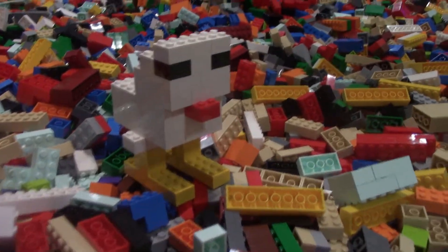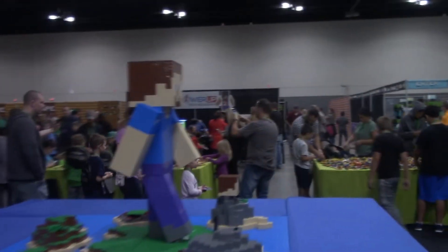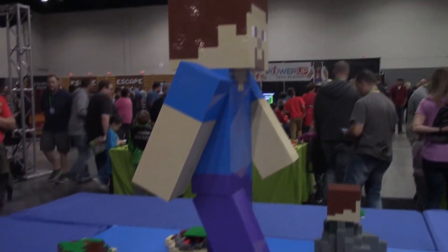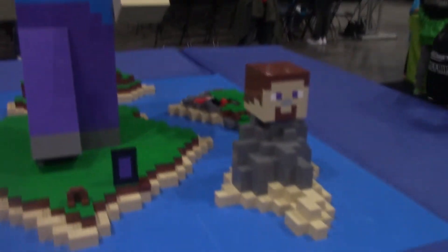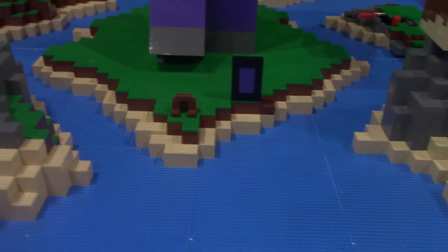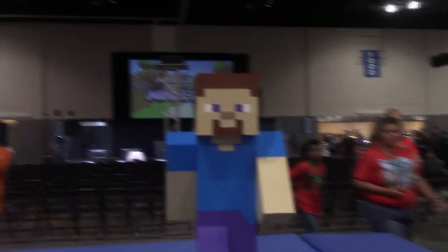Over here with the Legos, we've got this chicken that somebody made just hanging out on a stack of Legos. Additionally, we've got Giant Steve right here — this is all made out of Legos, hanging out on an island. Got a mob head over here on the side, just sitting on a mountain. A portal, a little cave entrance — all kinds of cool stuff going on right here. Pretty neat. I just wanted to show you Steve.